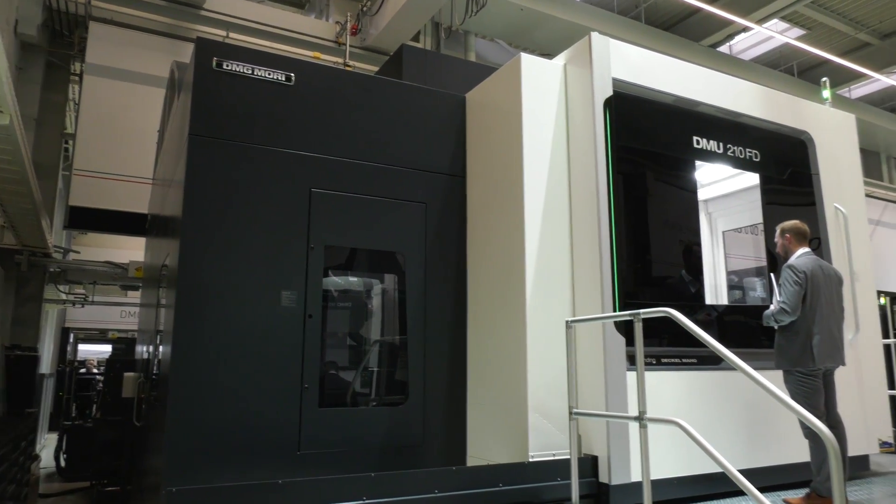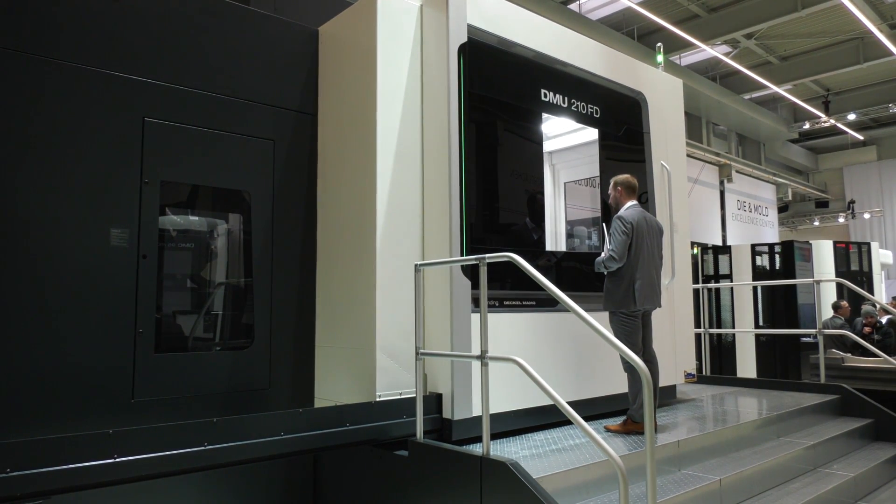Always fascinated by some of the machines I see here at DMG MORI, especially the size of them. Cornelius, just tell us a little bit about the DMU210FD here, because it's a tremendously large machine.